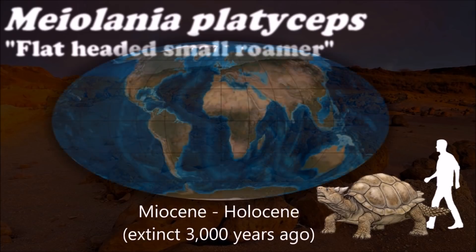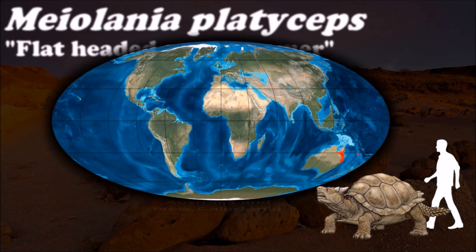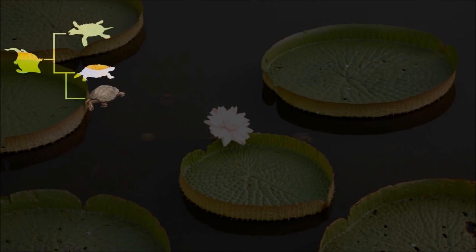Maiolania was a tropical giant tortoise and was hunted to extinction by the Lapita people about 3,000 years ago. The bones were not present in younger layers of the mound, suggesting the turtles disappeared within 300 years of first human contact.